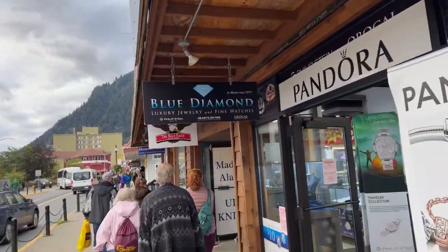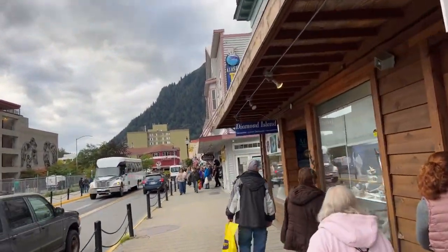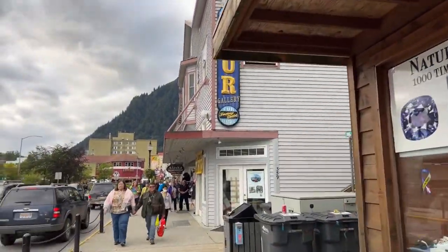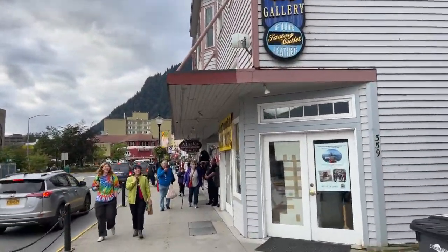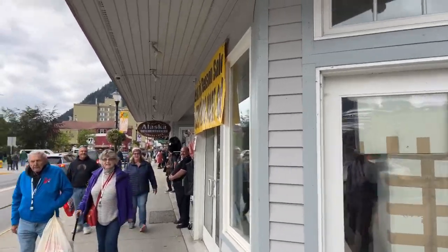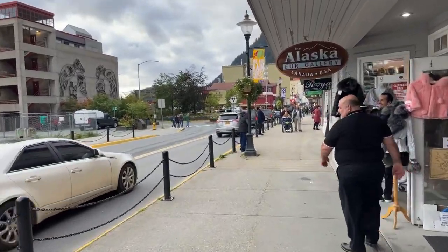Mostly jewelry shops here. I've been told that a lot of the stores in these ports are owned by the cruise lines or big companies, conglomerates or whatever, and then some of them are locally owned. So you might want to try to figure out which is which, if that matters a lot to you.